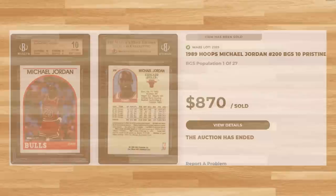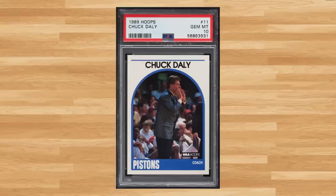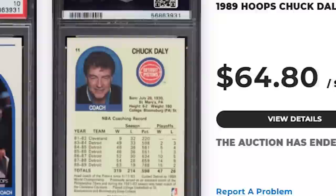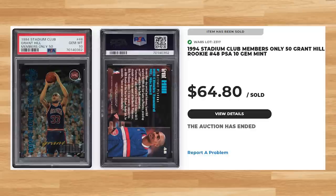I have a total of 45 Junk Wax Era bonus cards for you guys today, and we'll start off with a few cards that just missed the top 30. First is this 1989 Hoops Chuck Daly Coach card, card number 11 — a PSA 10 that sold for $64.80, which would have been number 31. Also just missing the top 30 was this 1994 Stadium Club Members Only 50 Grant Hill Rookie, card number 48 — a PSA 10 that also sold for $64.80, tied at number 31.